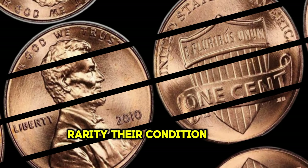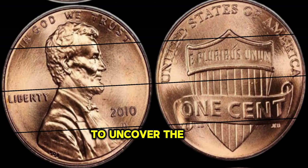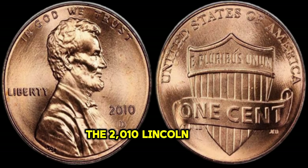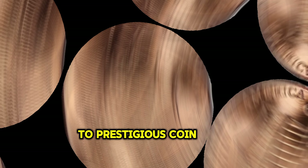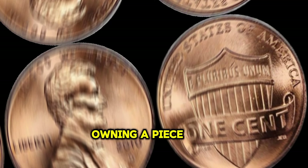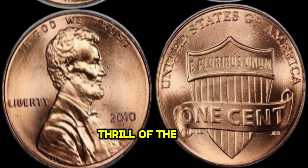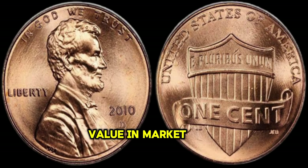But what makes these coins so valuable? Is it their rarity, their condition, or perhaps something else entirely? To uncover the truth, we must delve deeper into the history and significance of the 2010 Lincoln Penny. From online auctions to prestigious coin shows, the demand for these elusive coins continues to grow. For collectors, owning a piece of history is not just about the monetary value but also the thrill of the hunt and the pride of ownership. Finally, this coin's value in the market is $1 million in the world of numismatics.